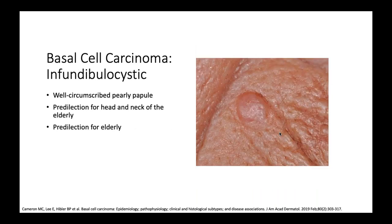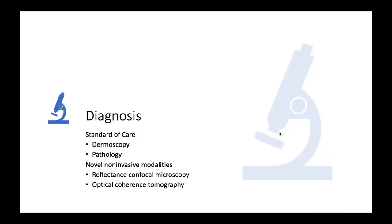There is another good actor — the infundibulocystic type — which is a very well-defined pink, pearly papule, generally not ulcerative, generally on the head and neck in the elderly population. So the standard of care for diagnosis is dermoscopy plus pathology — though pathology is definitively the standard of care. There are also newer non-invasive modalities still more in the research phase, such as reflectance confocal microscopy or optical coherence tomography, which use sound waves or infrared rays to look at skin architecture — but that is beyond the scope of this talk.